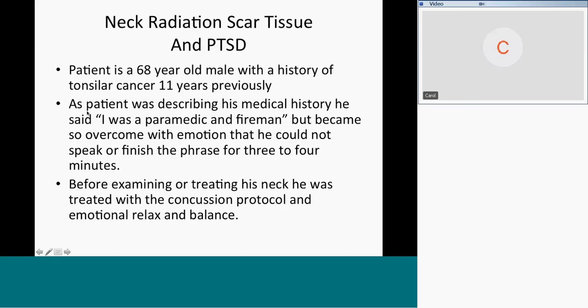This next patient was extraordinary. A 68-year-old male with a history of tonsillar cancer 11 years previously. As the patient was describing his medical history — so we always take a history before we treat, even in the evening — he said, 'I was a paramedic and a fireman.' As he said that, he became so overcome with emotion that he couldn't speak or finish the phrase for three to four minutes.